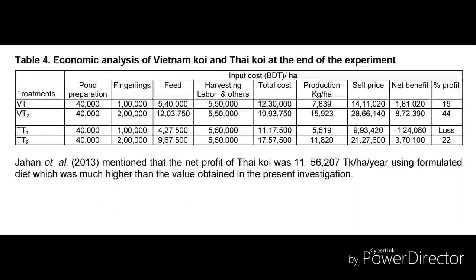A farmer can make a 44% profit on total investment in just 90 days, which makes this a very profitable idea for new farmers. If you want to read the full research paper, you can download it from my website — the link will be in the description box. Thanks for watching, and if you haven't subscribed to my channel please subscribe and stay with me.